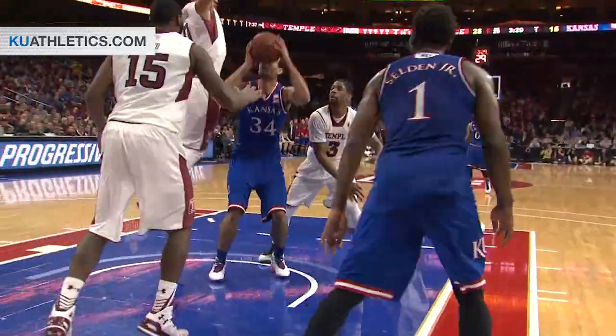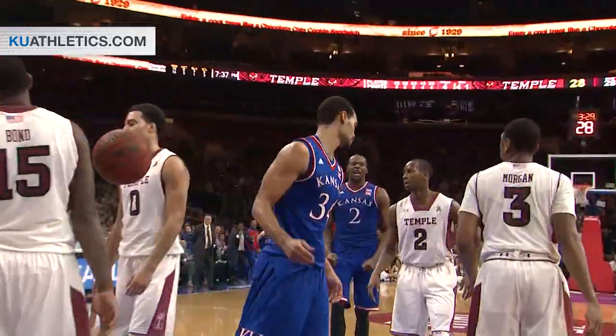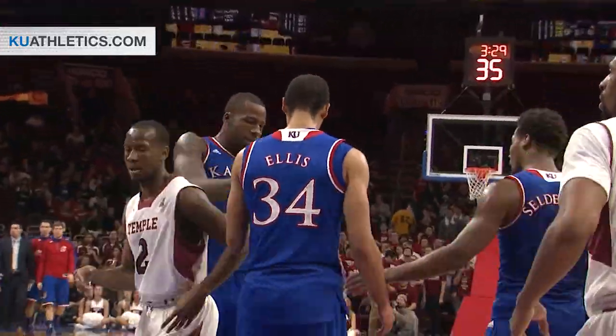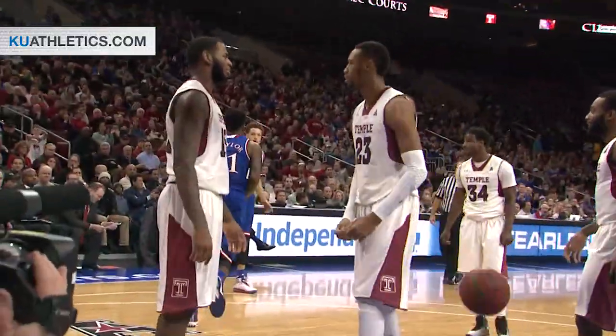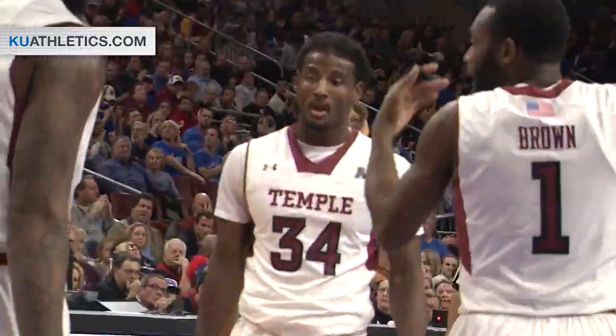Here's Seldon inside to Perry, and he scored! And he's fouled. Hit him quick in transition, into Jamari. Jamari to the lane, scored it! And he's fouled! That was a tough shot by Jamari.